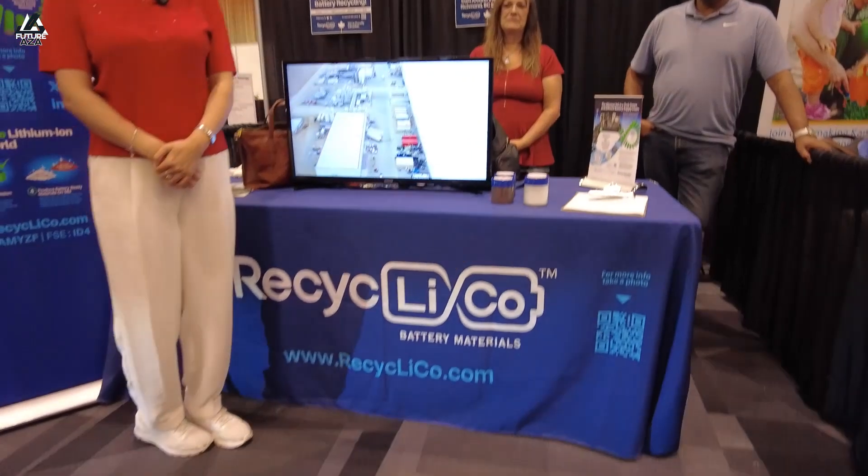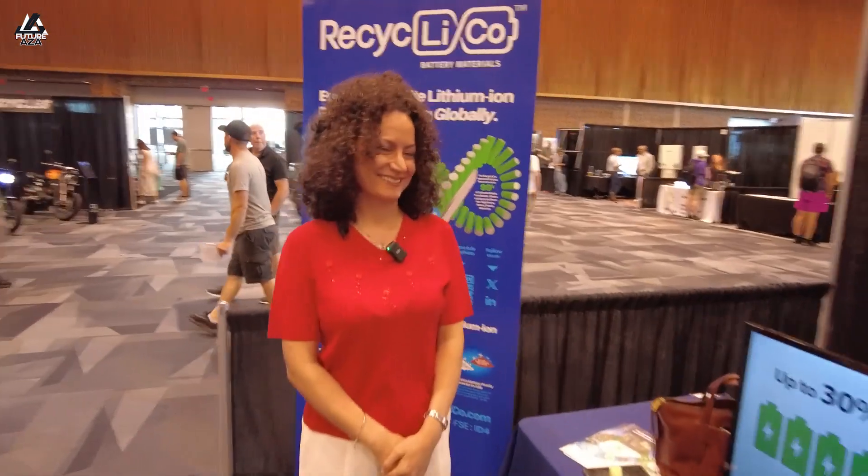We're out here talking with the good folks at Recyclico Battery Materials, recyclico.com. Miriam is joining us. Miriam has a PhD in materials engineering — even better.